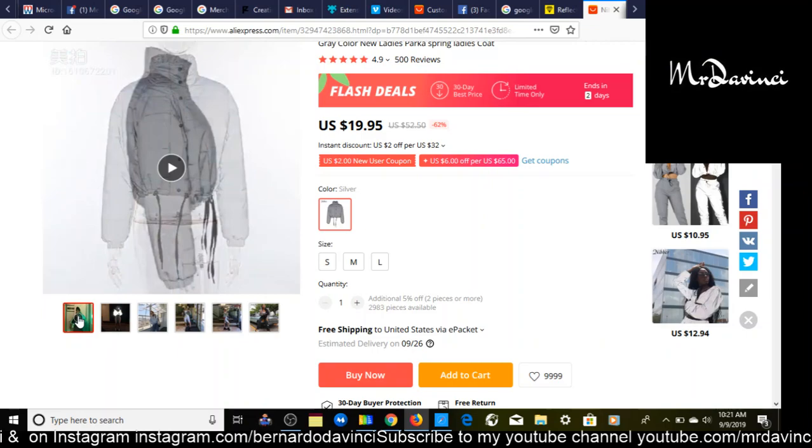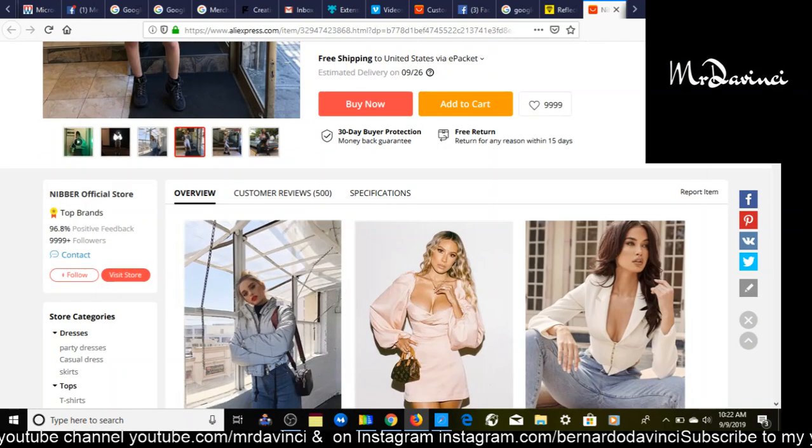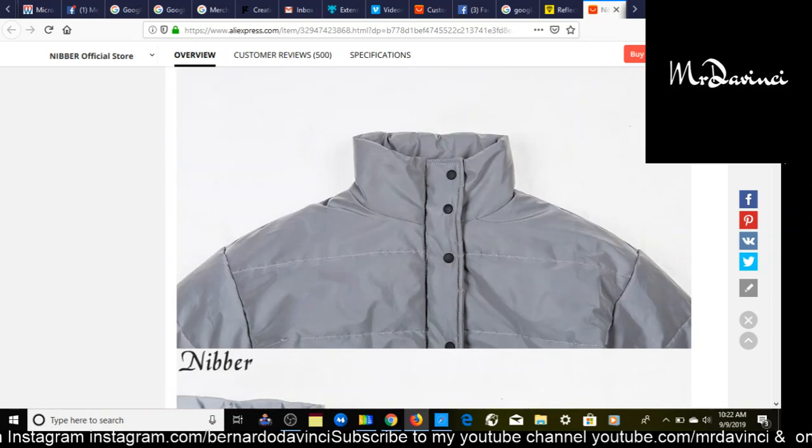If you want to learn how to make your own video for your products, leave me a comment below and I'll make that video in the future. What I do like about it is how fast the shipping time is. Today is September 9th, 2019, and it says if I order today it would arrive by September 26th — faster than normal AliExpress products. This is a very eye-catching product.